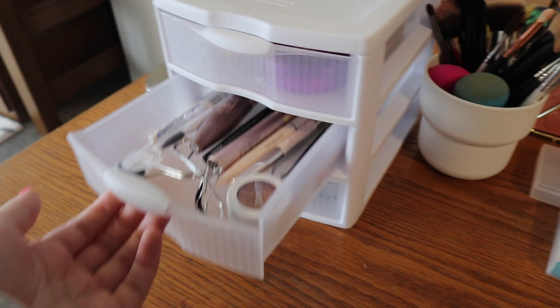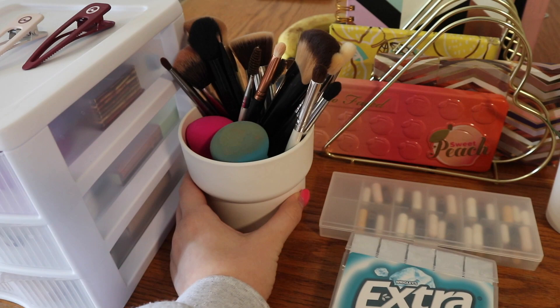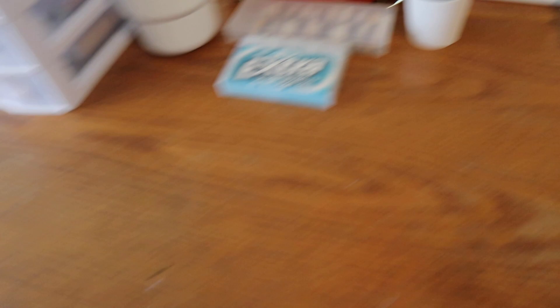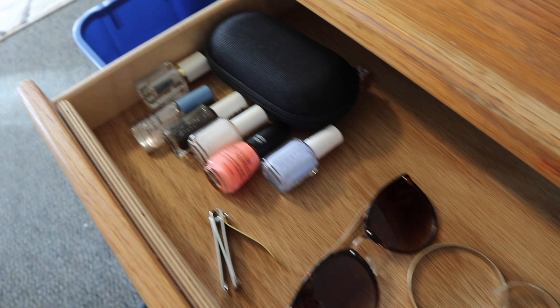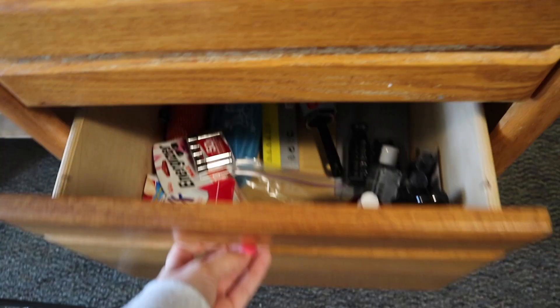I put all my makeup brushes in this little holder that I got from IKEA. This is my vitamins and gum, this is my everyday jewelry, and I keep the rest of my jewelry in here. I have nail polishes here, sunglasses, and stuff like that.